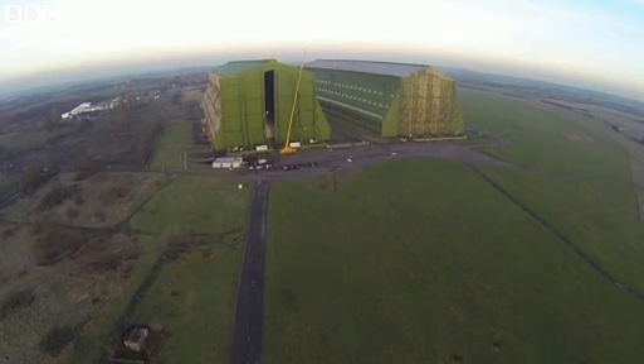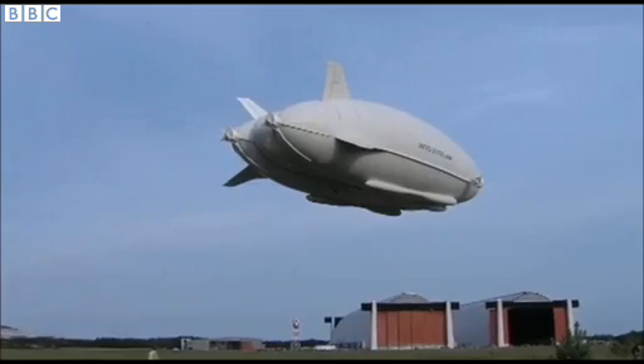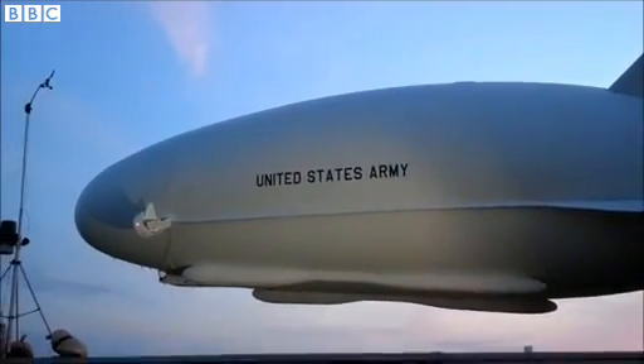The American budget situation started to really kick in and the Army couldn't find any more money to keep the vehicle going, so in the end, in February 2013, the program was stopped. We then looked for the opportunity to bring the vehicle back to the UK so that we can finish development and show the world what it can do.